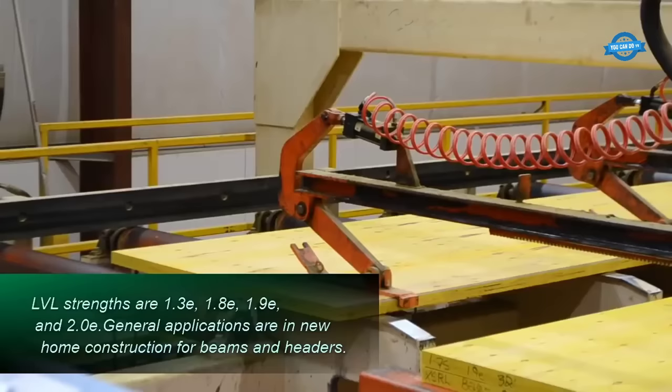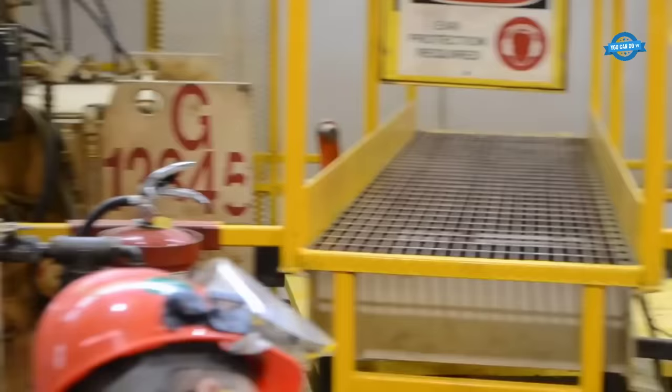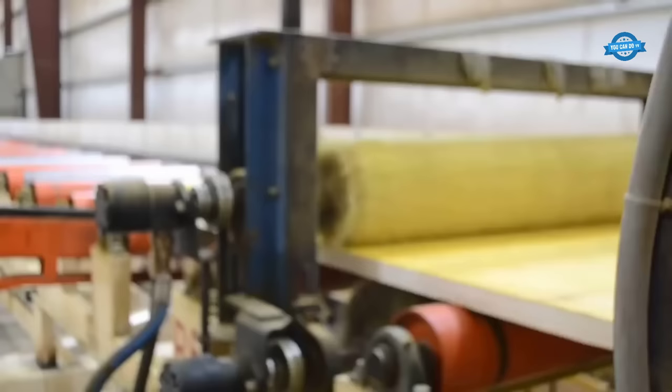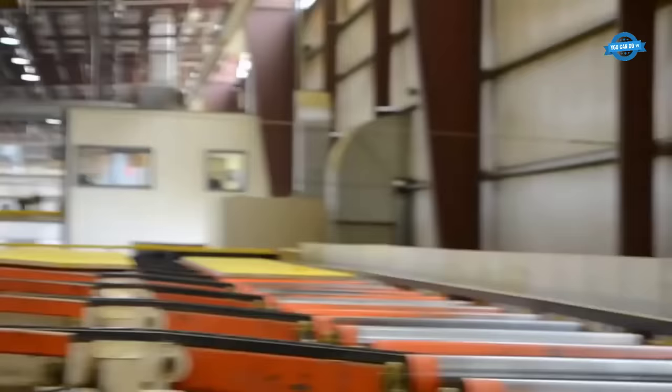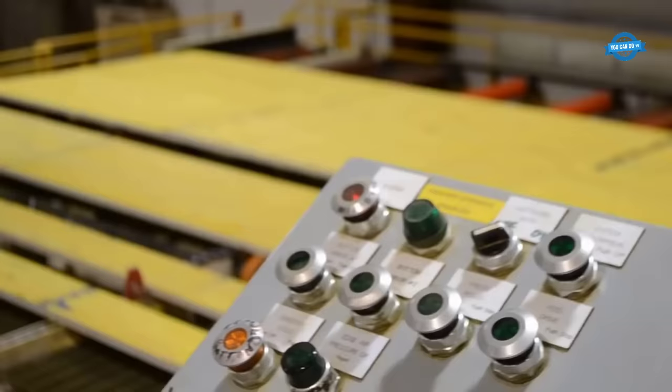After being cut, the boards are sent to the grading deck, where an employee visually inspects them for defects. Good boards are separated from defective ones; defective boards may be cut down to usable lengths later. The good boards proceed to a wax box, where both sides are coated with wax to enhance their durability. Additionally, a grade stamp is applied, and a wax box coach tightens the boards to prevent any loosening caused by the cutting process.